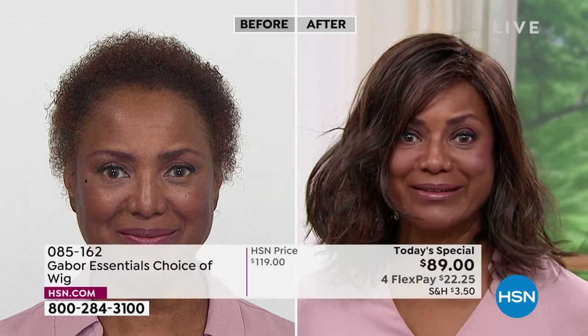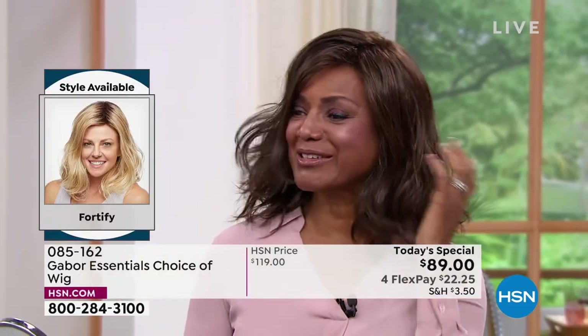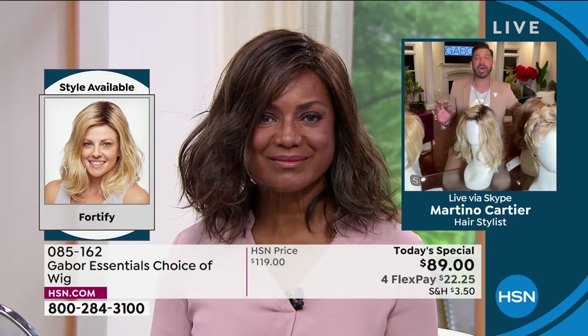Even in the weather, you don't have to worry that your hair is going to get messed up. It still looks good. It got wet and I was like — I'm still looking good! I love it. And then every wig comes with a wig cap, just so you know.